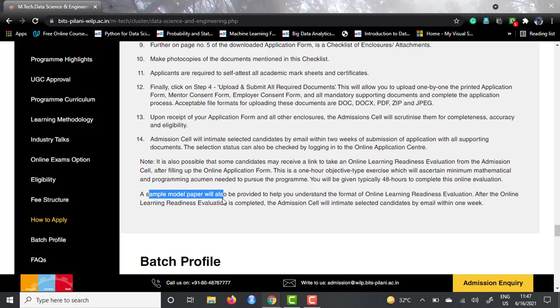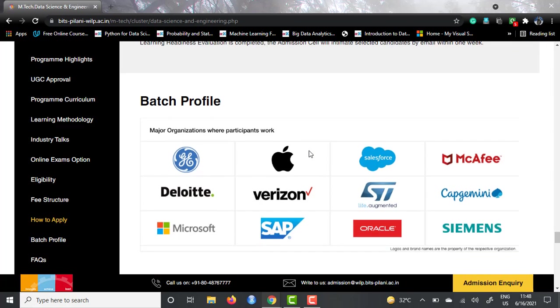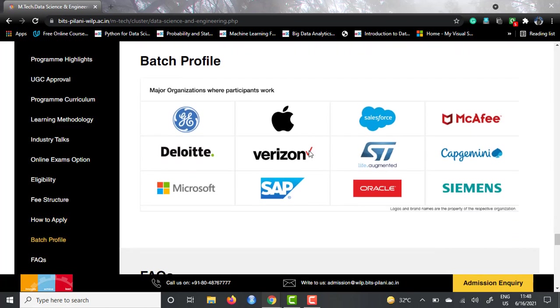After that, they have given a batch profile showing the companies that have hired through this program. These include General Electric, Apple, Salesforce, McAfee, Deloitte, Verizon, ST Electronics, Capgemini, Microsoft, SAP, Oracle, and Siemens — all really big brands. So this is a course you should definitely look out for.